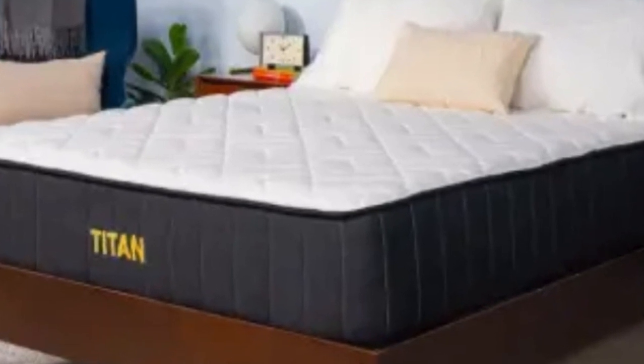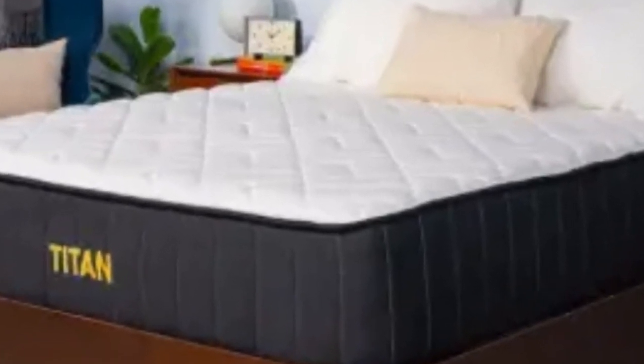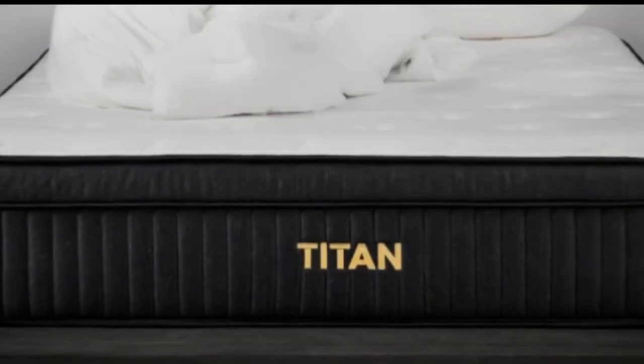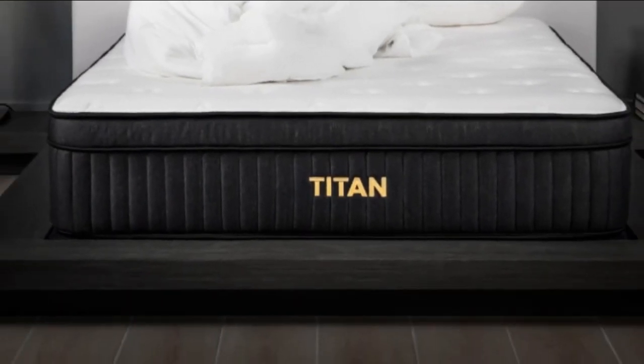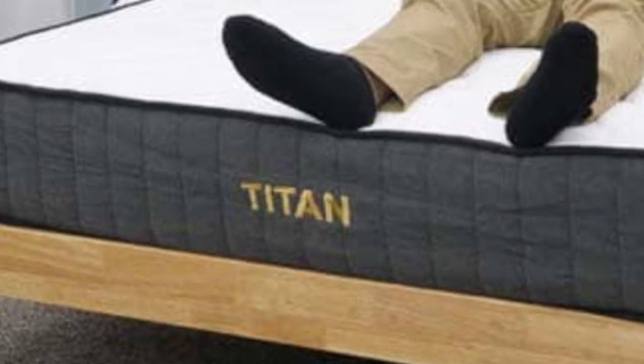On the downside, we wouldn't recommend the Titan Plus for side sleeping, even if you're a heavier sleeper. That's because side sleepers need more pressure relief than others and might find this bed to be a touch too firm.